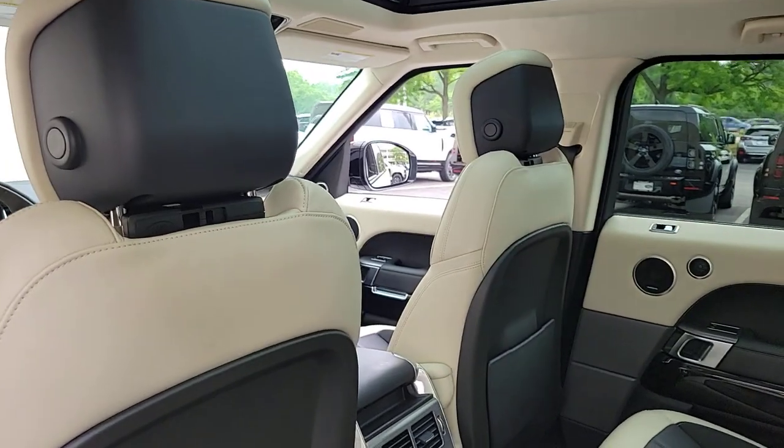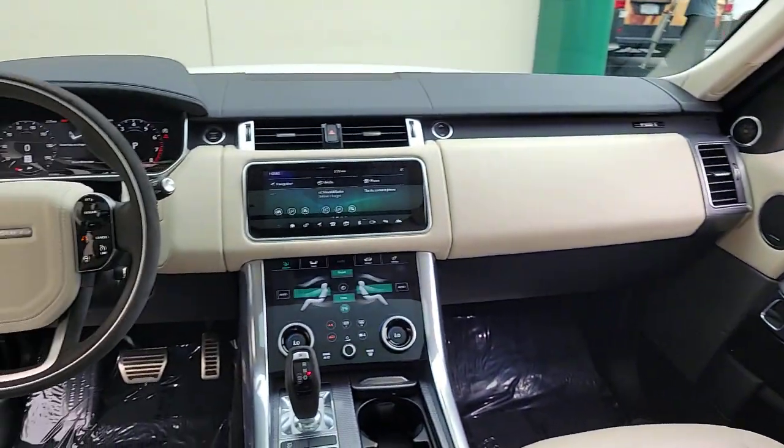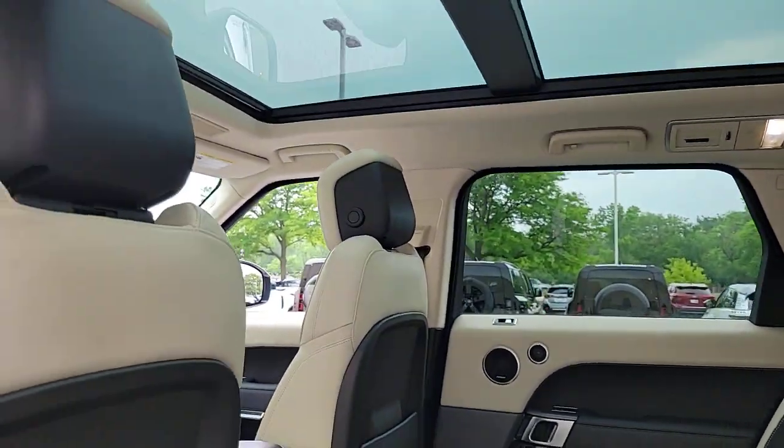Power liftgate. Premium luxury meets superior off-road capability in this outstanding Range Rover Sport. See for yourself when you take it out for a test drive. Our professional staff looks forward to giving you excellent service.